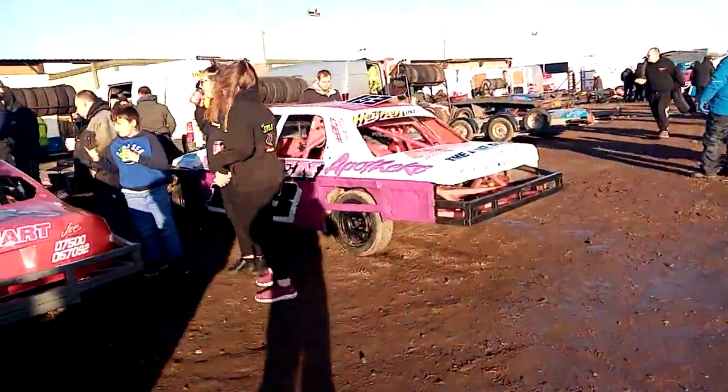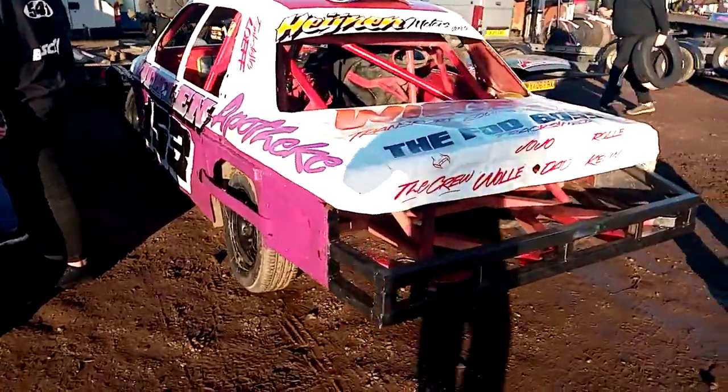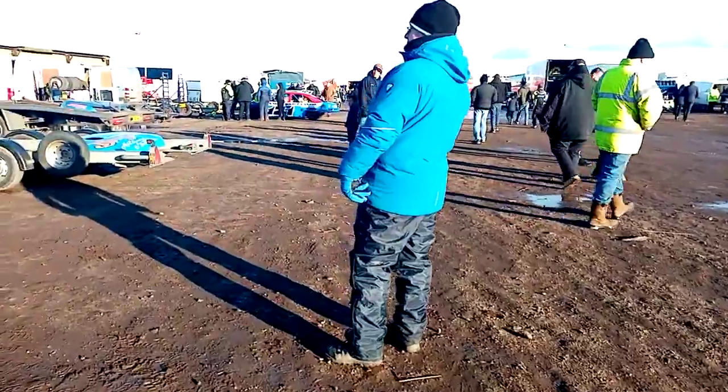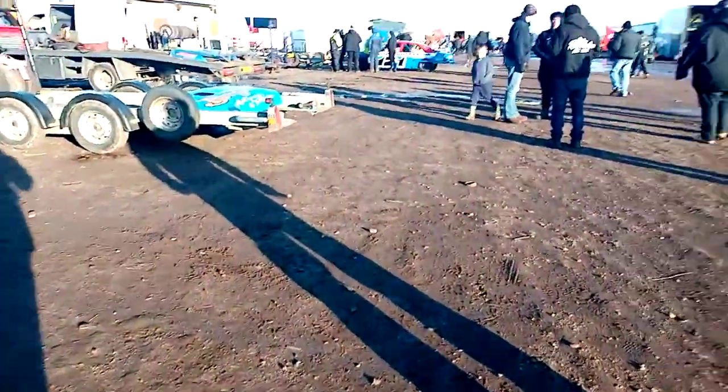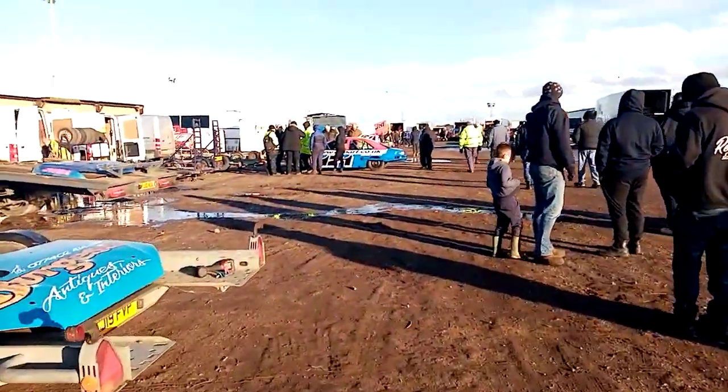We've got Ian Adams — he was here for the practice session last week, last Saturday. We've got one of the Dutch drivers coming over — I can't believe it. I have no idea how to say his name, but he's a Dutch lad and he's a pretty quick driver. Just waiting for more cars to arrive as well.